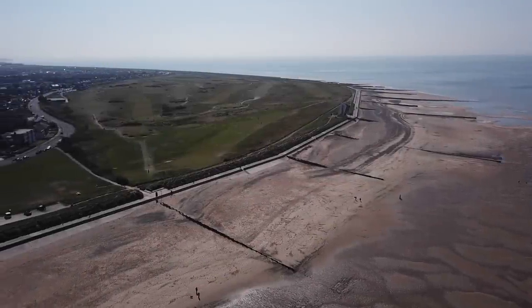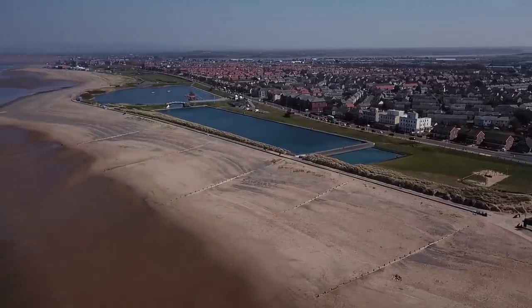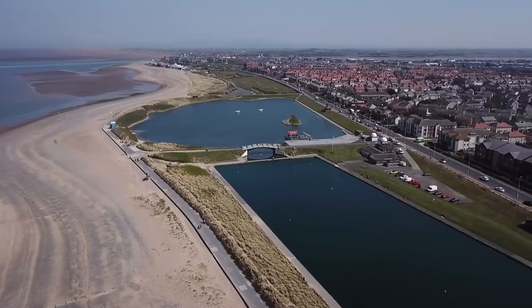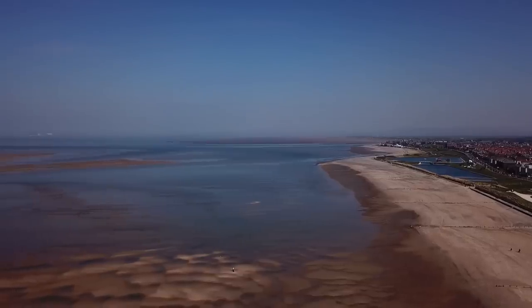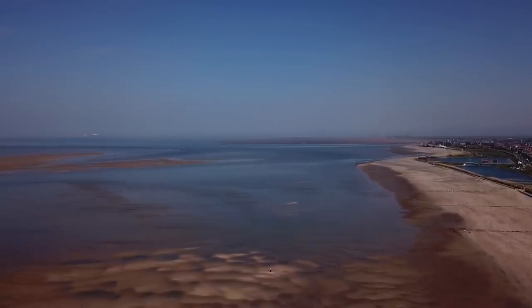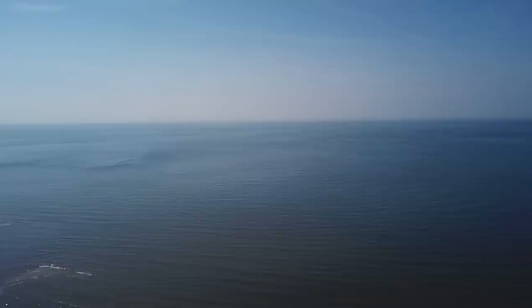Thank you for joining us. We're back down on the ground. Welcome to another video - a walk on the wild side. I'm finally here in Fleetwood, just on the edge at the moment, actually on the beach here at Rossall Point. There's the watchtower behind me, which is used by the Coastwatch and the RSPB.